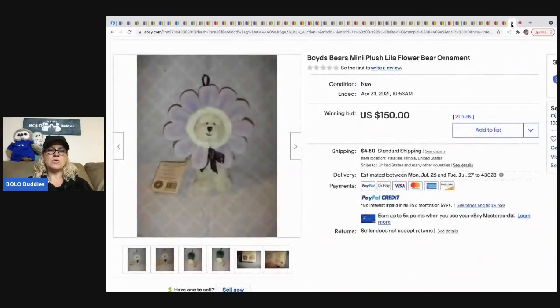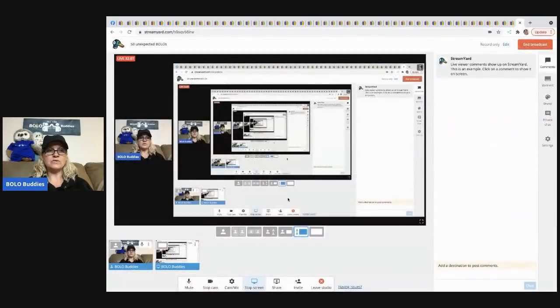The next item that sold is this Boyd's Bears mini plush. It sold for $150 with 21 bids plus shipping. Certain Boyd's Bears are trending right now — go to my channel and search Boyd's Bears; there's a video where I show you exactly which ones are trending. I haven't checked in the last couple of weeks but they were trending big time. That's 50 unexpected BOLOs — items to be on the lookout for, items you can buy low and sell high. Thanks for being here and thanks for watching!